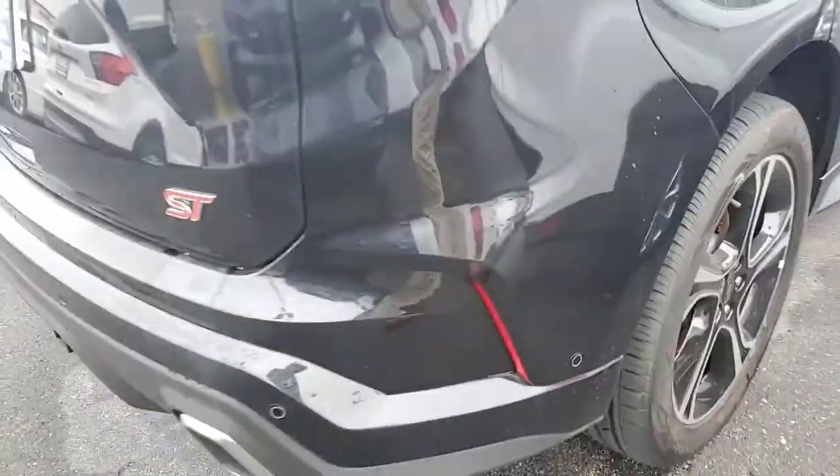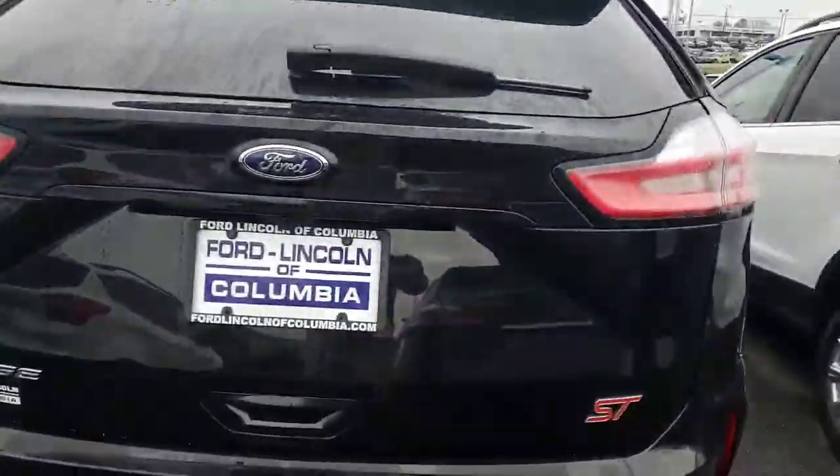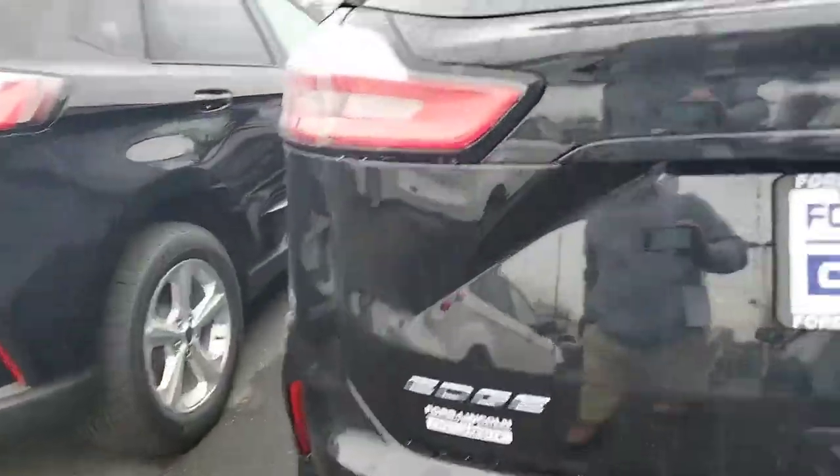Come around to the back. As you can tell, you do have the park sensors in the rear as well. Dual exhaust — that comes standard with the ST — along with ST badging and a backup camera.